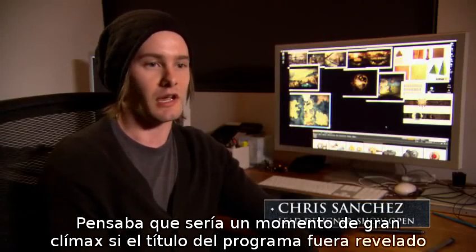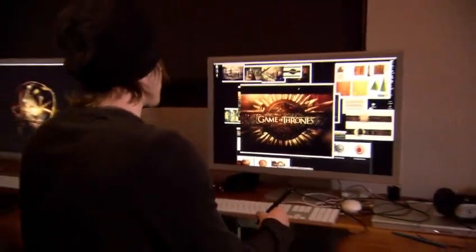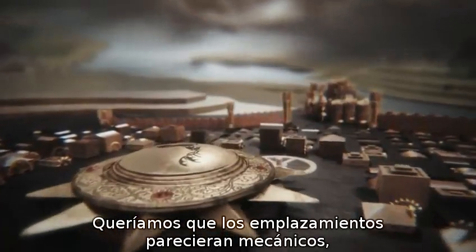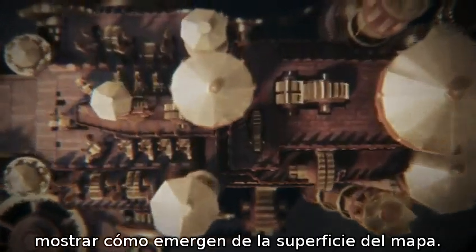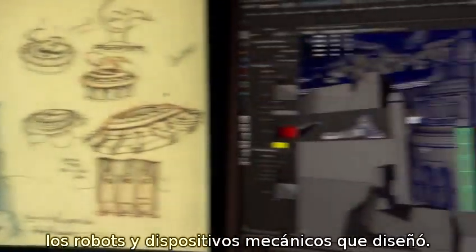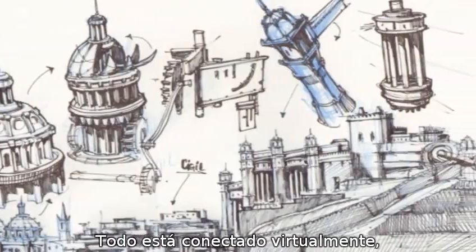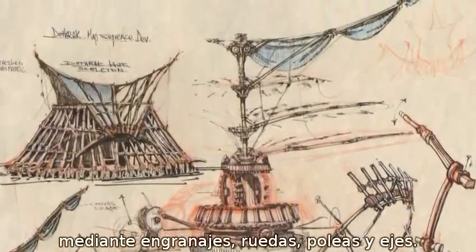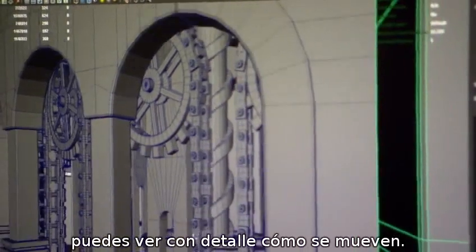I thought it would be a great climactic moment if the actual title was revealed in a sort of eclipse within the astrolabe. We wanted to have these locations be mechanical — they sort of emerge out of the surface of the map. A big influence for us was Leonardo da Vinci: his robots and the mechanics of the things that he made. Everything is connected to everything else through a series of virtual gears and pulleys and shafts. You have little spinning worm gears. You can see all the detail — this actually moves and works like a real thing.